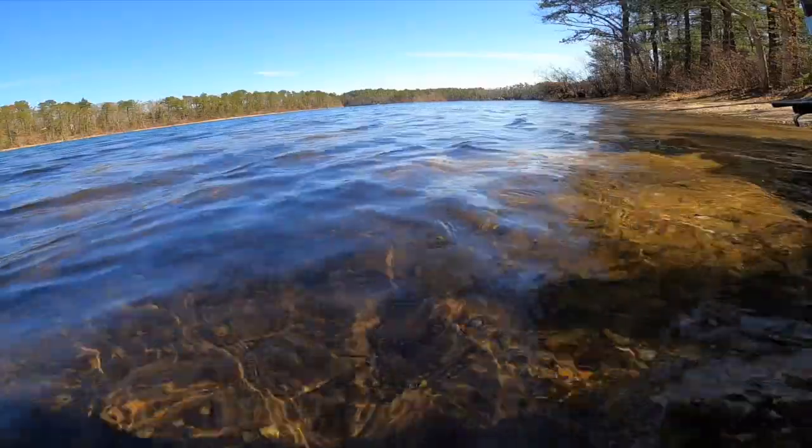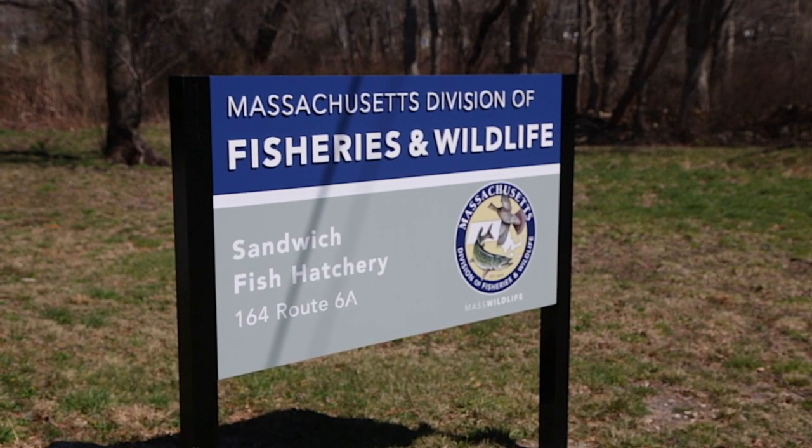Not all fish start out in the wild. These fish came from the state fishing hatchery in Sandwich, Massachusetts, also known as a fish farm.